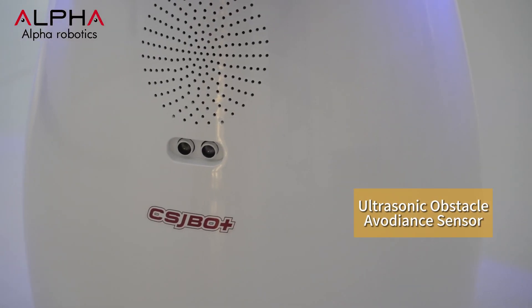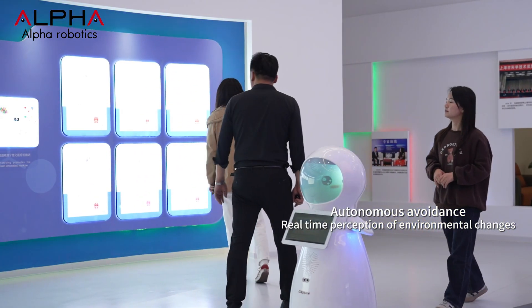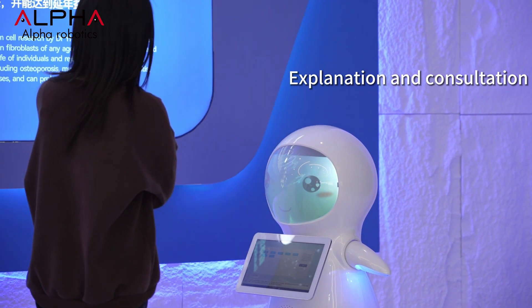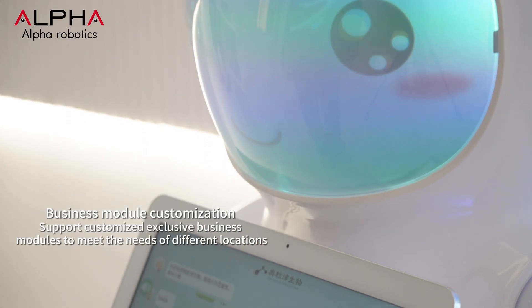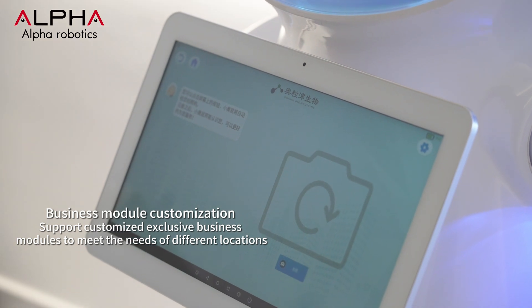On the way, Snow's intelligent obstacle avoidance system can autonomously locate within the environment, avoiding pedestrians and obstacles. Snow also supports custom voice conversations, and the back-end can build industry tree models and massive knowledge bases. According to different application scenarios, exclusive business modules can also be customized.